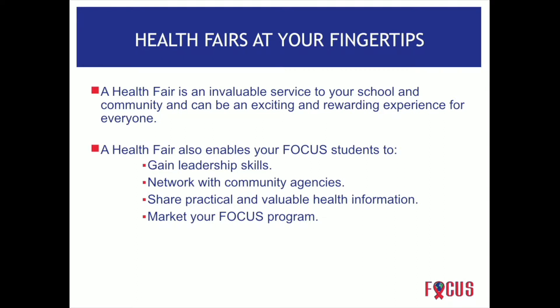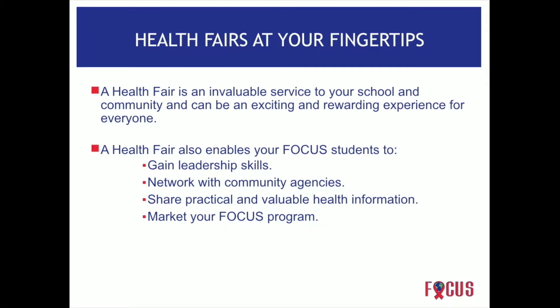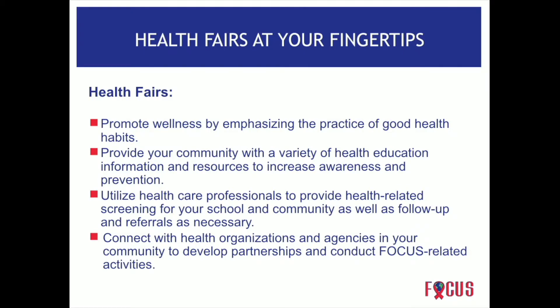They're able to share practical and valuable health information. Even though we want them to get the brochures, we want them to read it and take it home and share it with their parents — that's very valuable information. They can also market their focus program and showcase what they're doing at their schools.